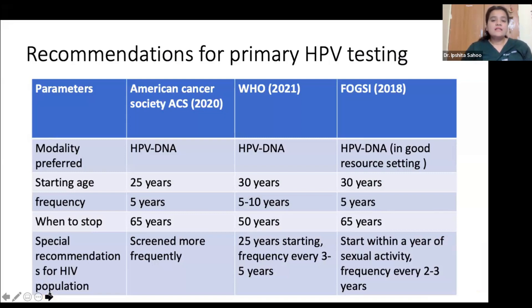Recommendations for primary HPV testing: both WHO and FOGSI (Federation of Obstetric and Gynaecological Societies of India) recommend starting HPV testing at age 30. WHO suggests repeating every 5 to 10 years if normal, FOGSI suggests every 5 years. WHO recommends stopping at 50 years, whereas FOGSI recommends continuing until 65. For women living with HIV, who are more prone to HPV infections, both guidelines recommend starting testing within one year of sexual activity or at age 25, with more frequent screening intervals.